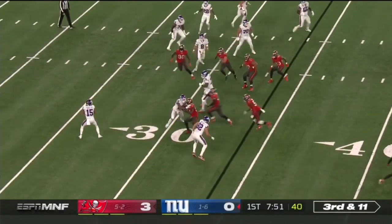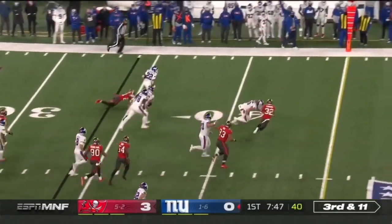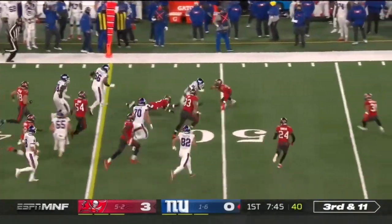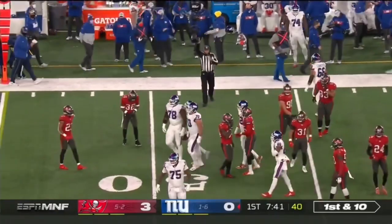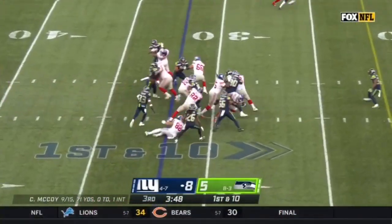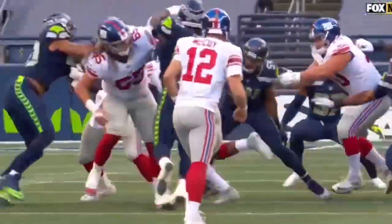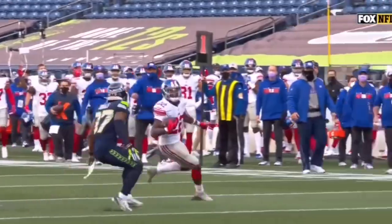Quick screen. Tate wants to throw it back to Goleman, and he's got some running room — picks up the first down. He's across midfield, so some creativity by the Giants. Goleman again with a nice move past Bobby Wagner, still on his feet, and it's first and goal for the Giants.